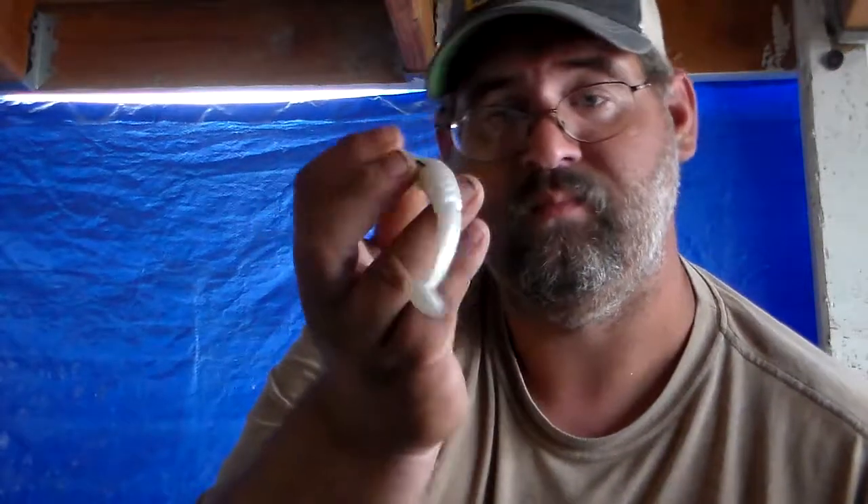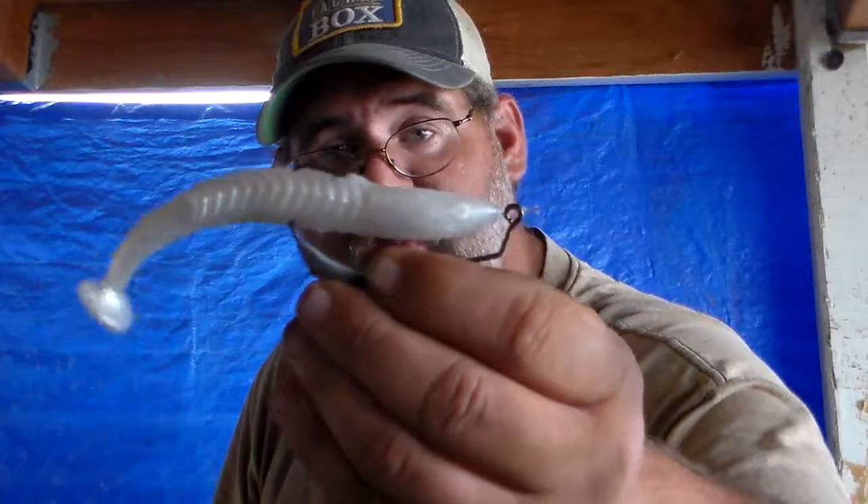Then we go into some moving-style baits — like this swim jig with a swim bait as a trailer. You can also throw a swim bait on its own, an under spin with a swim bait, a chatter bait with a swim bait, a spinner bait, and you can throw flukes and soft-body jerk baits as well.